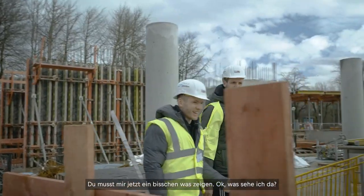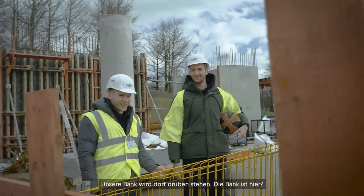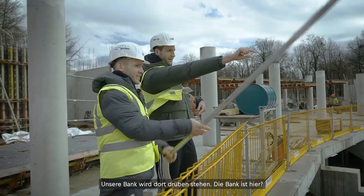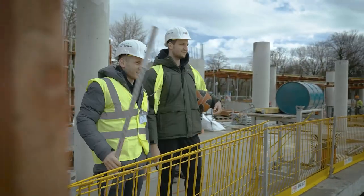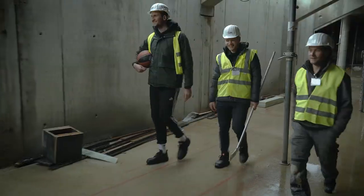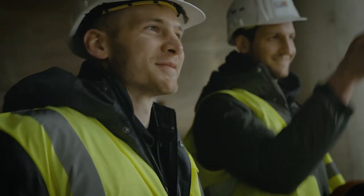Yeah, you gotta show me a little bit now. Okay, what am I seeing? So, our benches will be over there — along the side here, down the bottom. And then the locker room will be back there. Oh, that's good. Looks good.